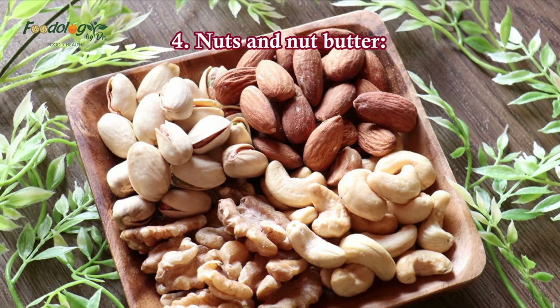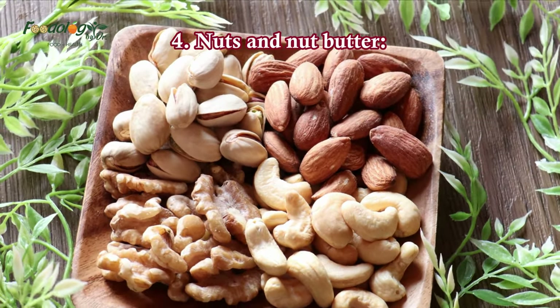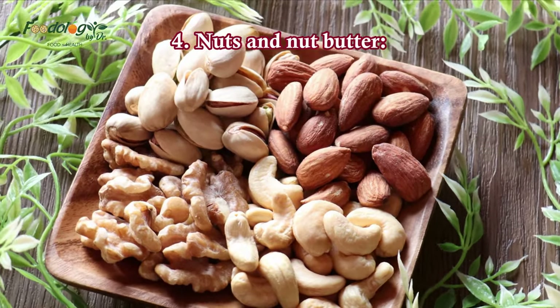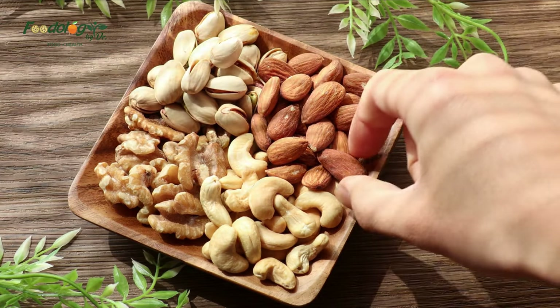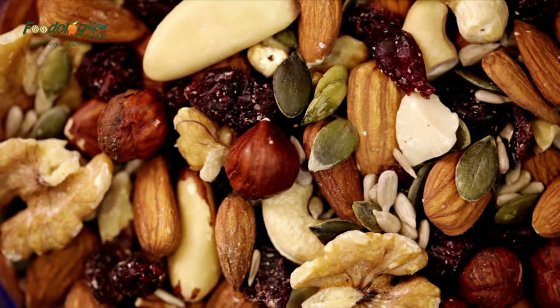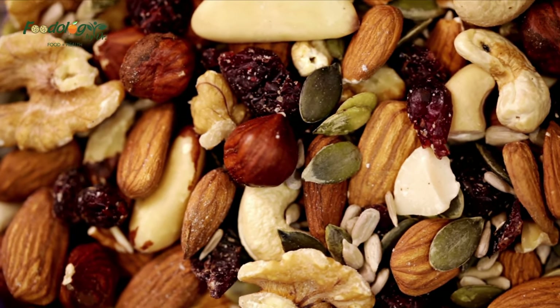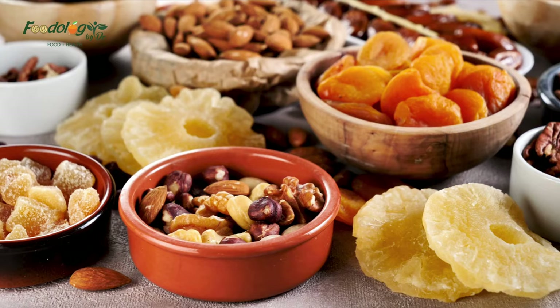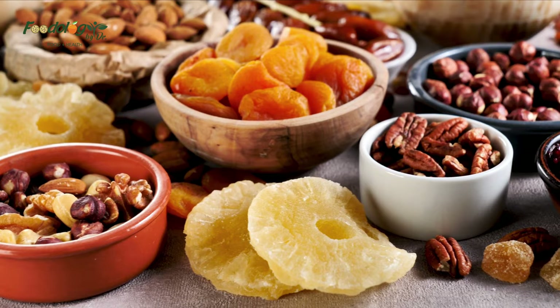4. Nuts and Nut Butter. Research has shown that eating nuts may be an effective way to help regulate blood sugar levels. In a small study of 25 people with type 2 diabetes, consuming both peanuts and almonds throughout the day as part of a low-carb diet reduced fasting and post-meal blood sugar levels. Also, a review found that consuming various types of tree nuts led to reduced fasting blood sugar levels in people with type 2 diabetes.